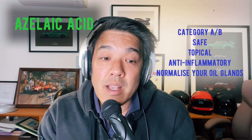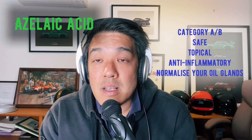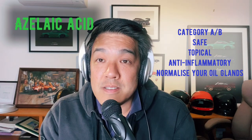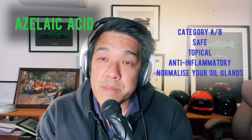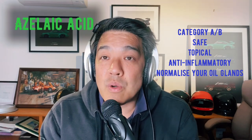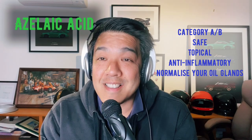What you can use is azelaic acid, which is category A or category B depending on your country — super safe. You can buy it as a topical. Brands like AzClear, Finacea, and Paula's Choice all have one, ranging from 5% to 15%. Azelaic acid can kill bacteria, is anti-inflammatory, and can also be a keratolytic — in other words, it can normalize your oil glands.